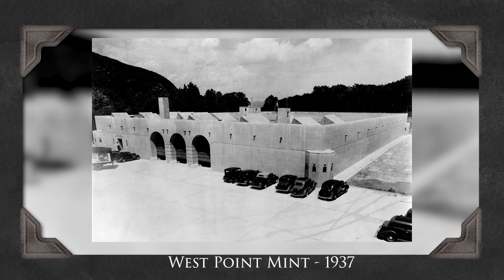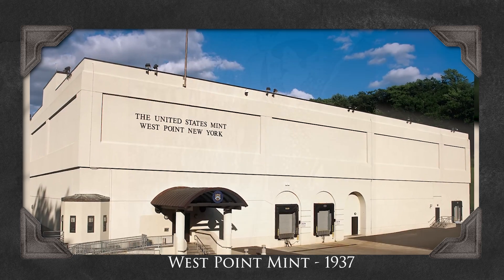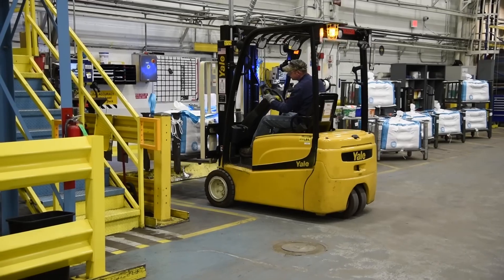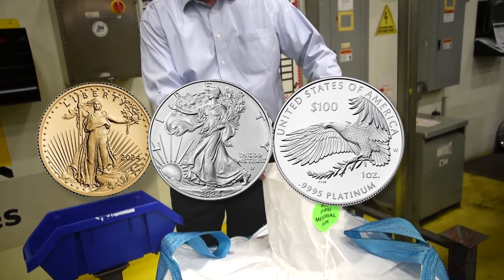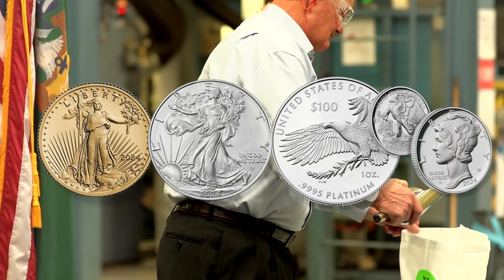One of the newer facilities in the U.S. Mint system is the West Point Mint, located in New York. It began humbly as a bullion depository in 1937, but became a full mint in 1988. West Point is unique in that it primarily produces bullion coins, such as the American Eagle series in gold, silver, platinum, and palladium. These coins are known worldwide as a key part of the U.S. Mint's operations.